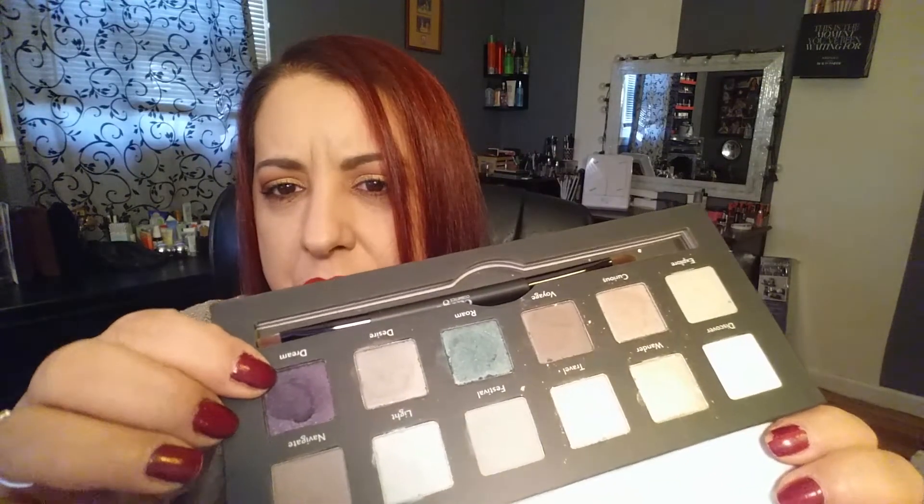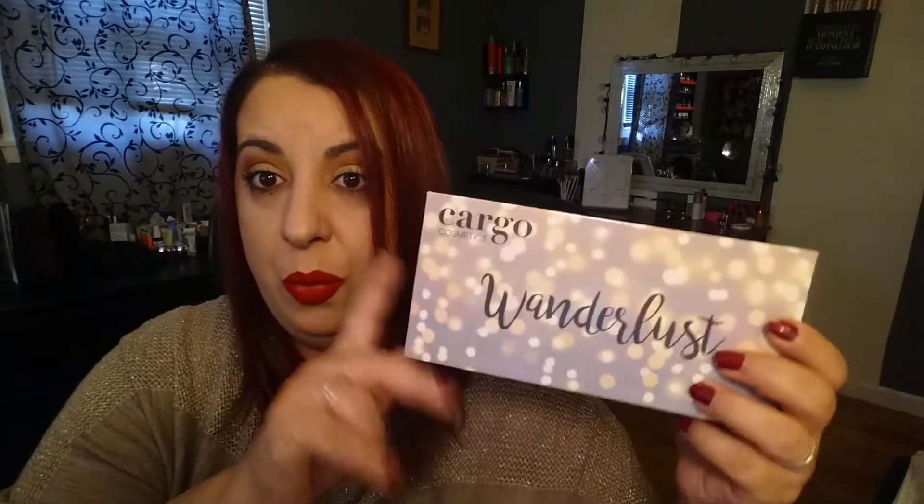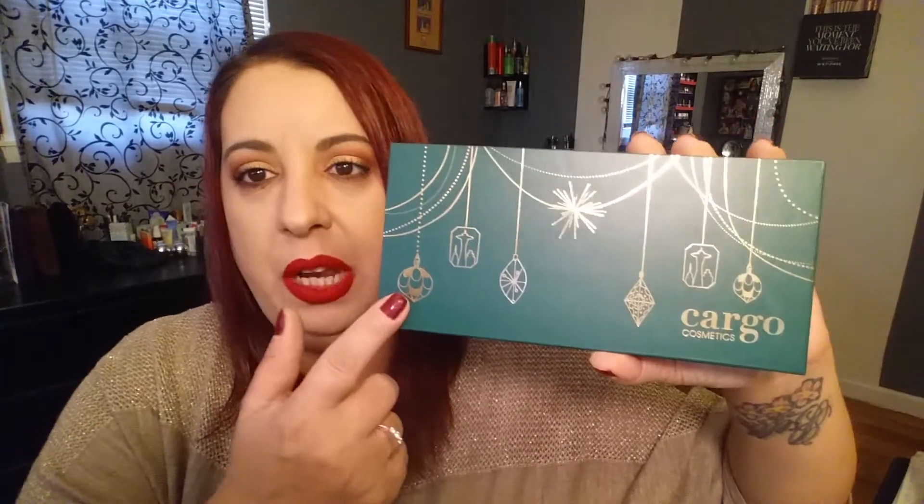Dream looks like a very dark purple on the swatch but in the pan it looks like a regular purple — I'm curious to see how it's going to apply. That was the Wonderlust palette from Cargo, picked up at TJ Maxx for only ten bucks.